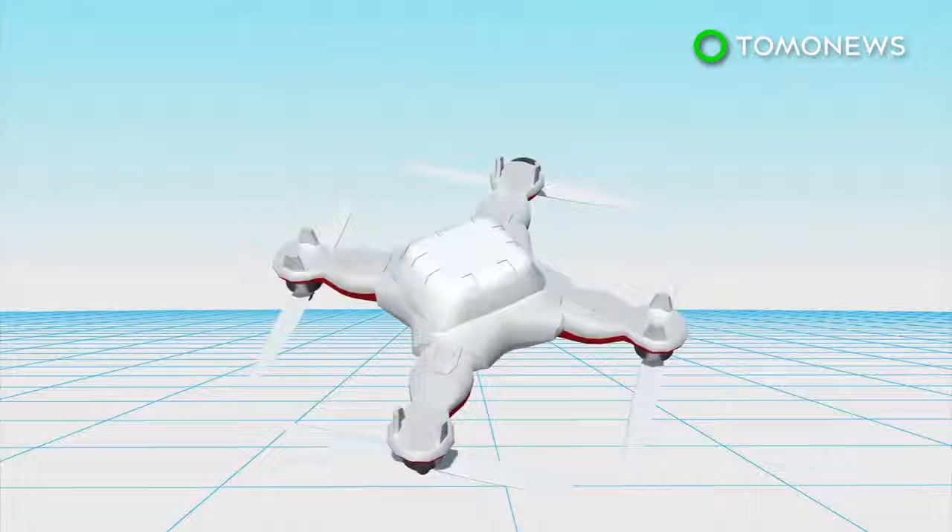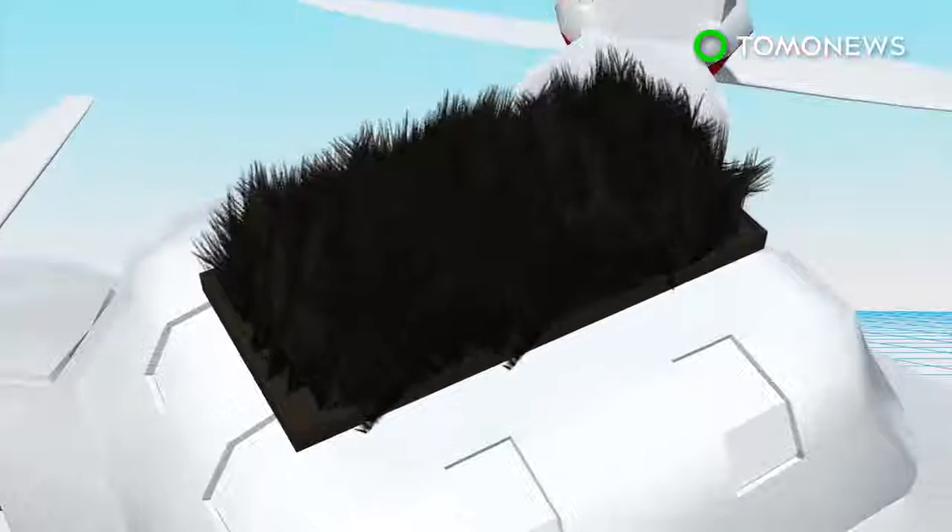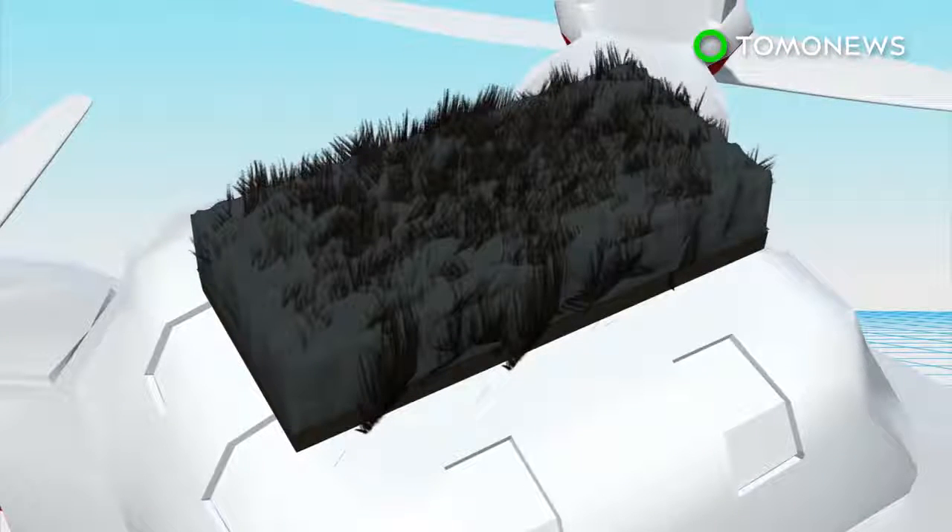The robot bee is a tiny drone covered in horse hair that mimics the fuzzy body of a real bee, and coated with an ionic liquid gel.